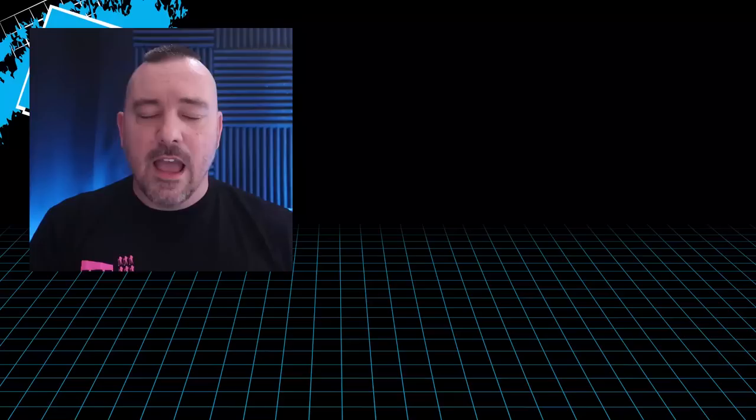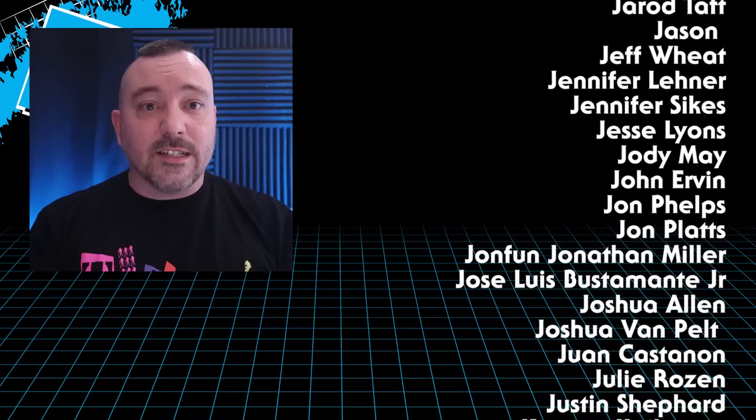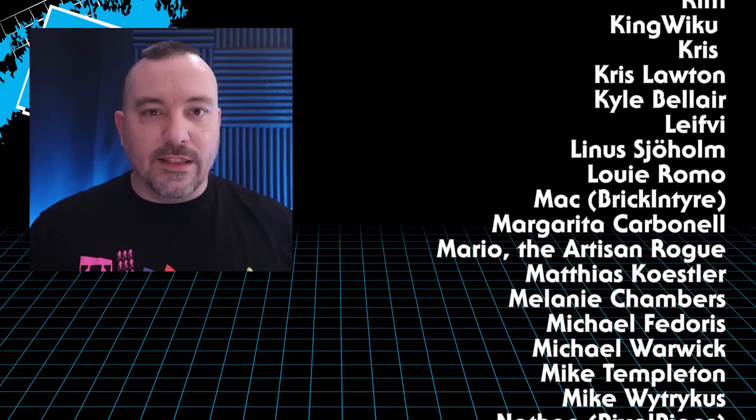Thank you so very much for joining me for another episode of Toy Hunting with Pixel Dan. I really hope you guys have been enjoying these videos because I've been having an absolute blast making them. I always love hearing from shops that people discover through these videos. So if this gets you to go check out some of these stores, please let them know where you found out about them. I love shining a light on these smaller indie toy shops. This is a community effort — we all got to look out for each other out there. So go out there, find some cool small shops, do some toy hunting, and until next time, my friends.